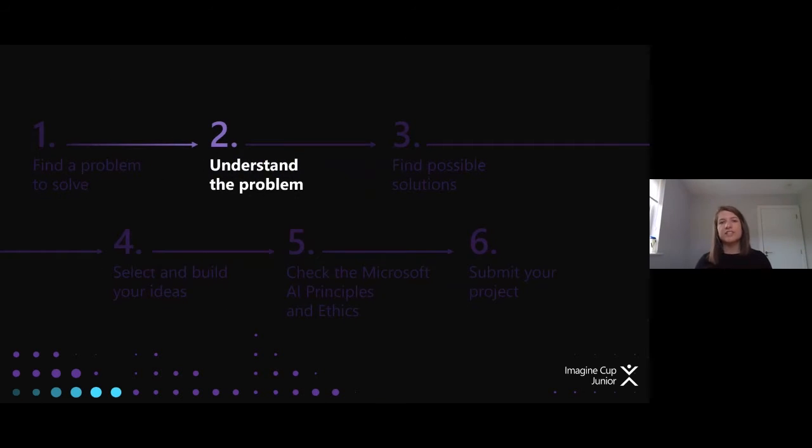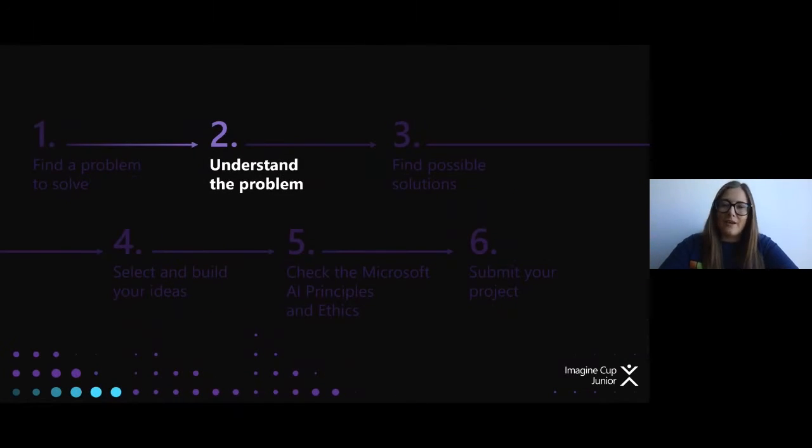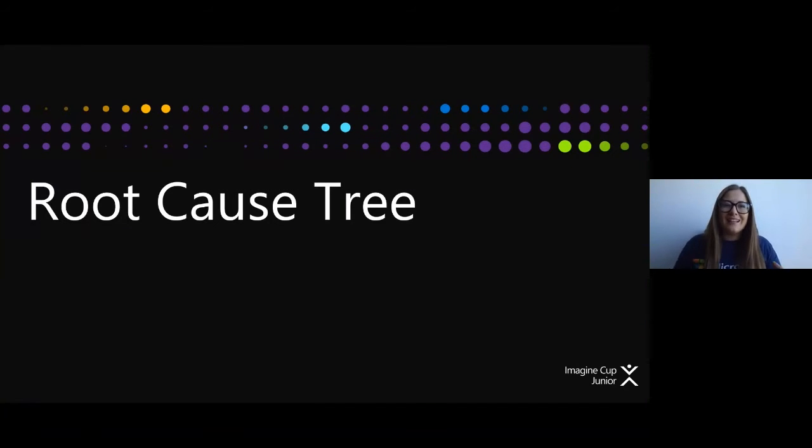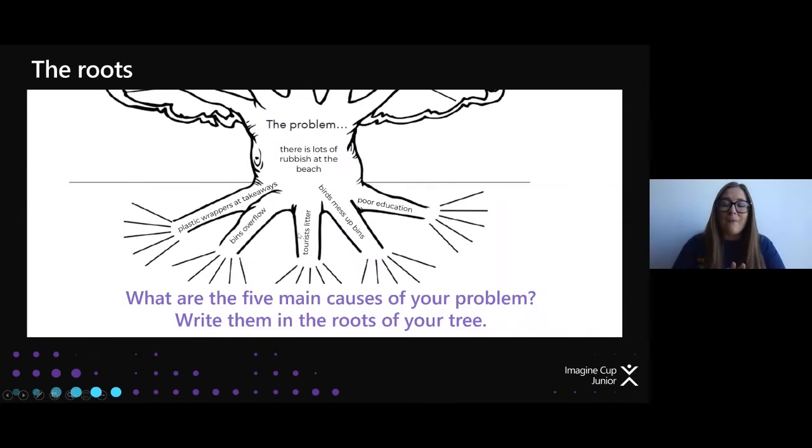Now we need to understand the problem. We can use a root cause tree — an excellent tool that lets us take a problem and delve down into the nitty gritty. In the trunk we have the main problem: there is lots of rubbish on the beach. That's the big problem. What we need to do is delve into the roots and find five main causes of this problem. Once you've identified your problem in the trunk, pause and find your five main causes.